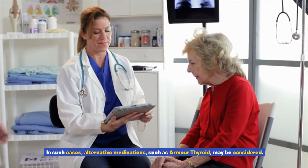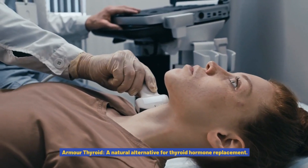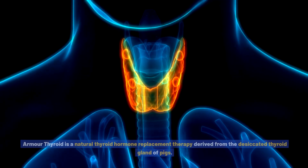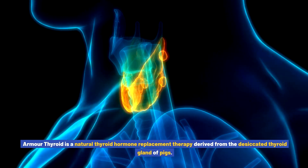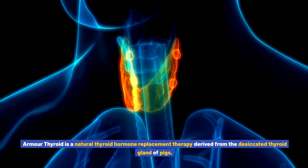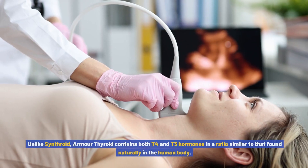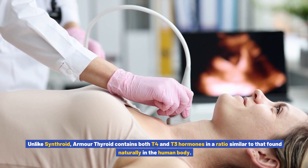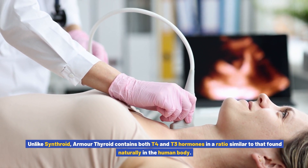However, some individuals may not respond optimally to Synthroid due to difficulties converting T4 to T3, or sensitivity to certain inactive ingredients. In such cases, alternative medications such as Armor Thyroid may be considered. Armor Thyroid is a natural thyroid hormone replacement therapy derived from the desiccated thyroid gland of pigs. Unlike Synthroid, Armor Thyroid contains both T4 and T3 hormones in a ratio similar to that found naturally in the human body.